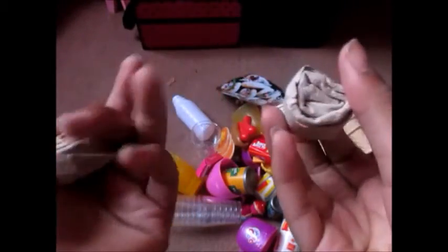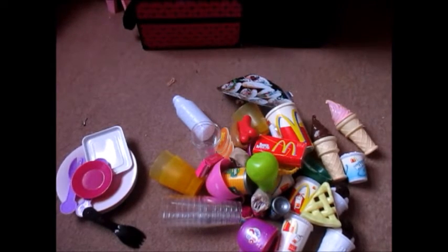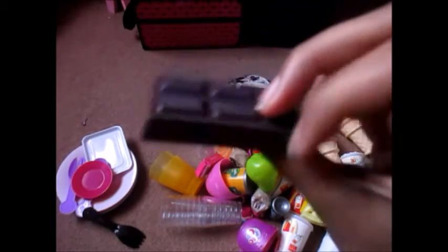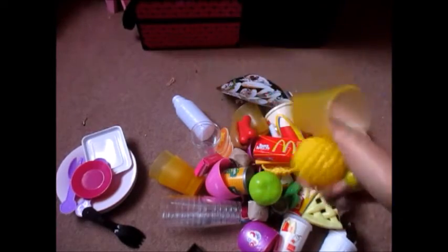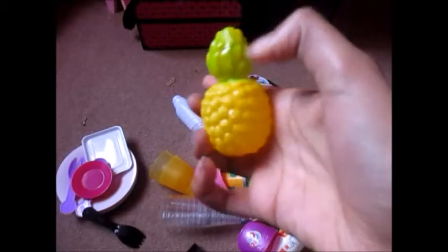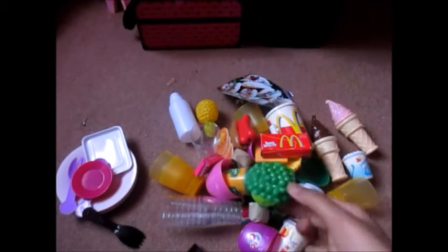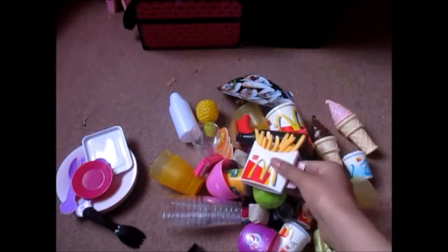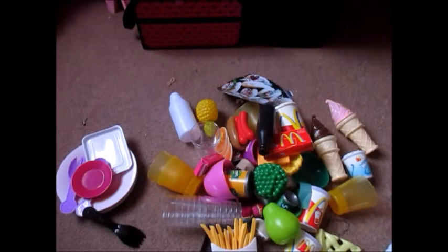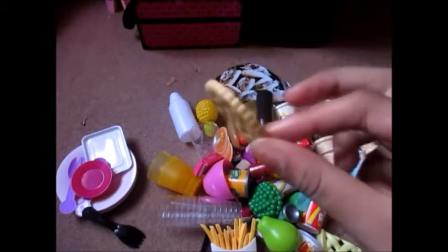These are mini cinnamon buns — if you remember, this was from when I first started my channel, I showed you how to make these. A pie, a chocolate bar, some pickles. Another cup and a pineapple — this was originally yellow and I painted it green. Some peas, vinegar — I know it's not really food but it's part of this — some fries, jam, this is like a little bottle and I painted it as nail varnish, and some kind of biscuit.